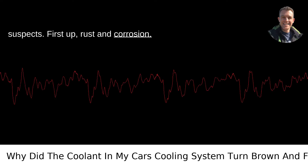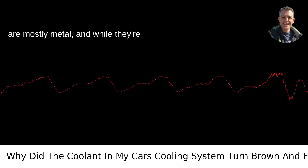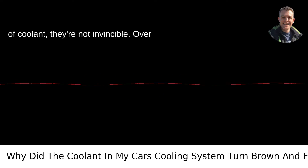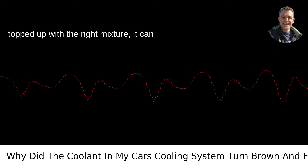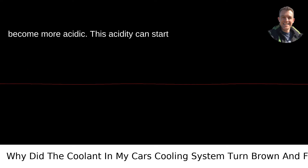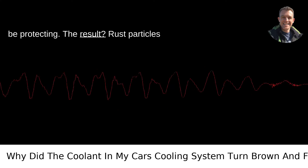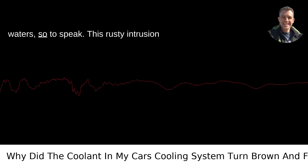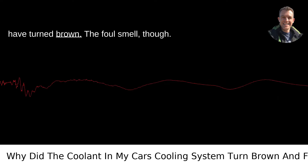First up: rust and corrosion. The insides of your car's cooling system are mostly metal, and while they're designed to stand up to the constant flow of coolant, they're not invincible. Over time, if the coolant isn't changed out or topped up with the right mixture, it can become more acidic. This acidity can start corroding the metal parts it's supposed to be protecting. The result? Rust particles start floating around, muddying the waters, so to speak. This rusty intrusion is the first reason your coolant might have turned brown.